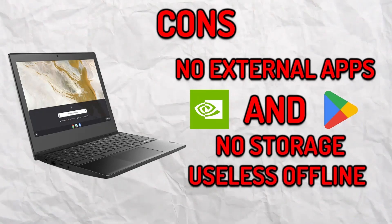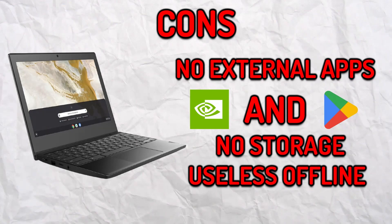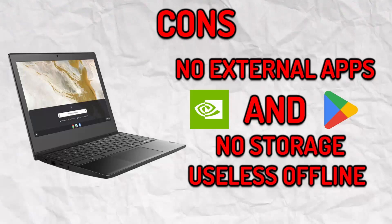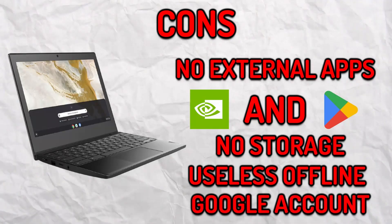Chromebooks are also useless once you're in offline mode, since doing any type of work like Google Docs has to be saved to your drive, meaning there's no access offline. To also access the Chromebook itself, you need a Google account, otherwise you can't use it.